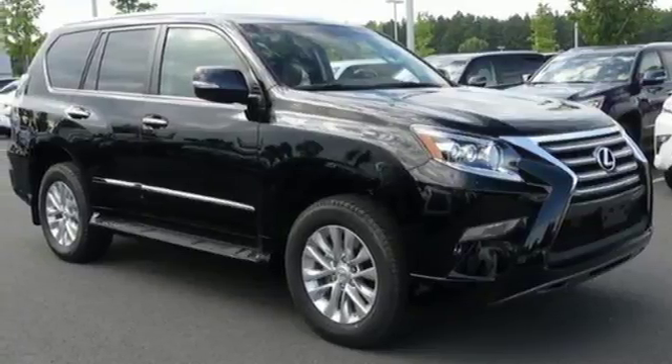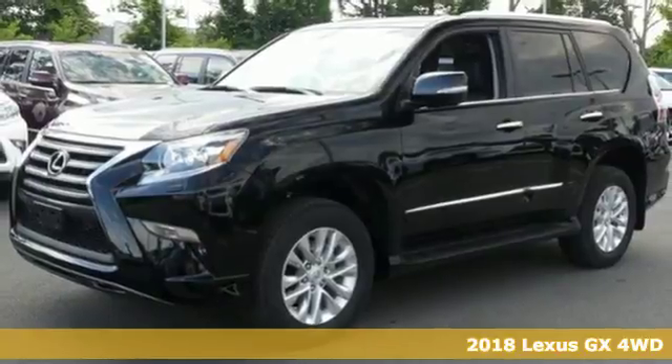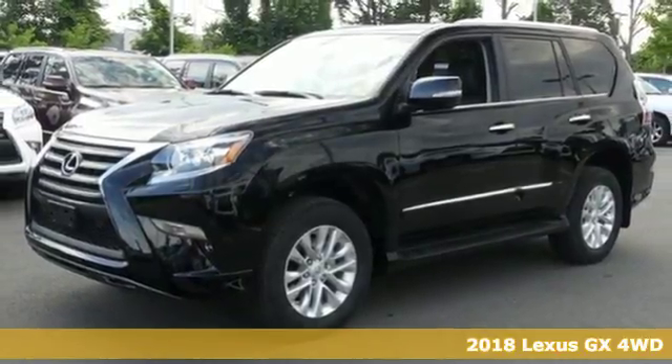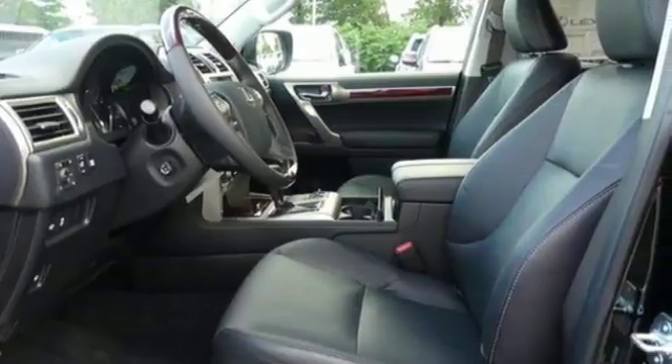It's a 2018 Lexus GX. Your trips into the wild can be civilized. The capability and serenity of this GX prove it does one thing exceptionally well. Everything.